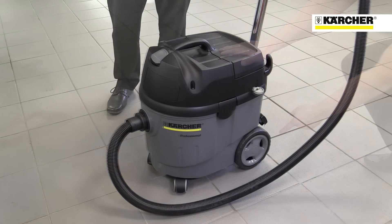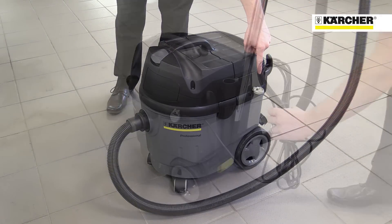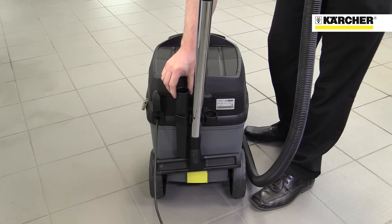All controls are easy to reach, like the large on-off switch and manual filter clean device. There's a large cable hook on the back of the machine and convenient storage for tools and suction tubes.